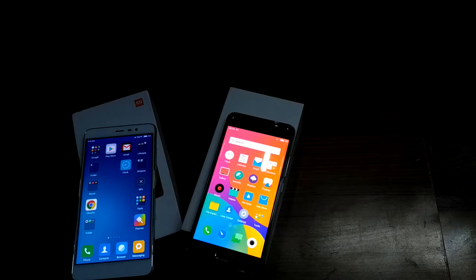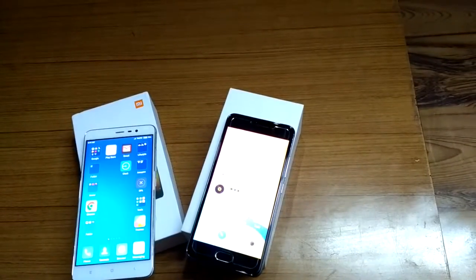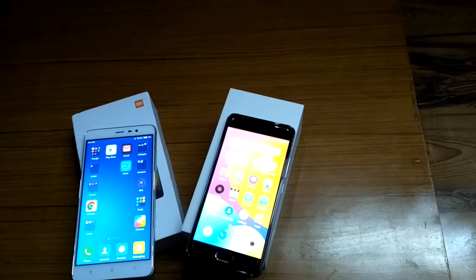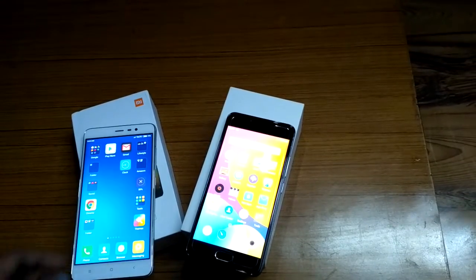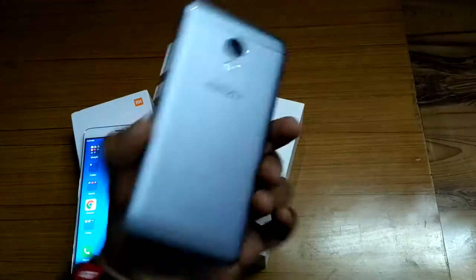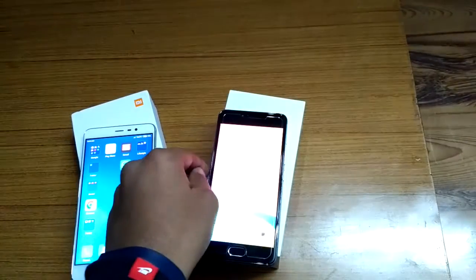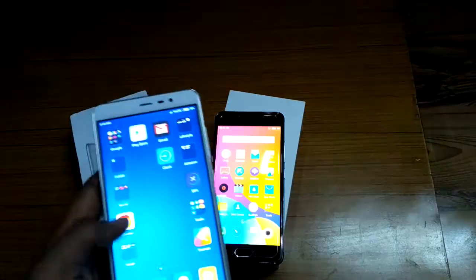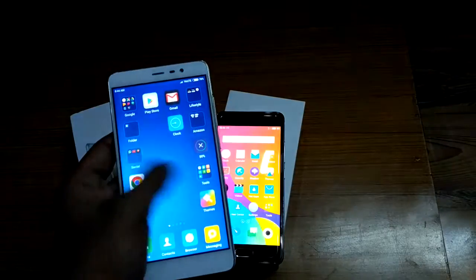If you are planning to buy one for yourself, you must watch this video — it might be helpful. The Meizu M3s has a compact size due to its 5-inch display, weighs around 138 grams, and supports 4G.